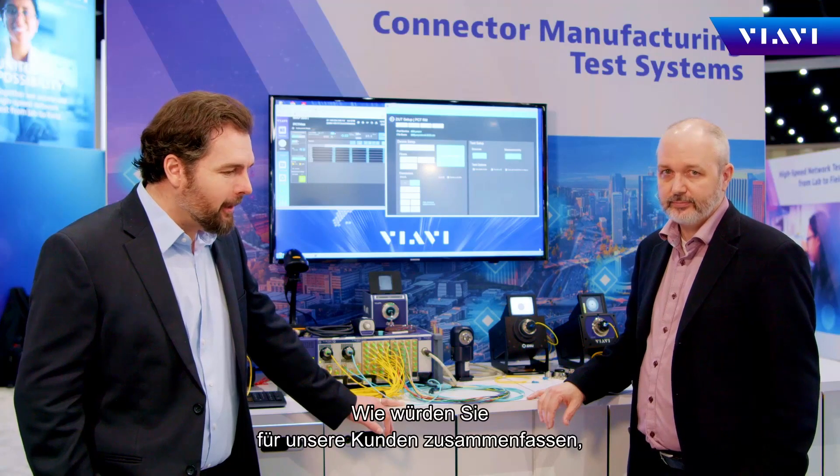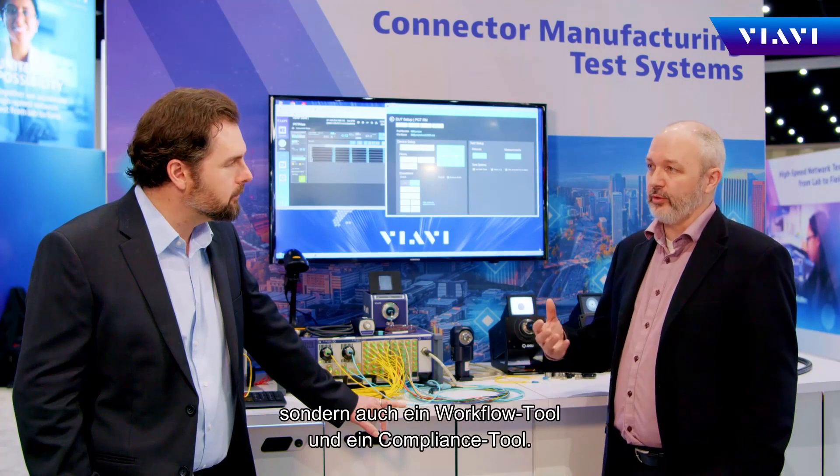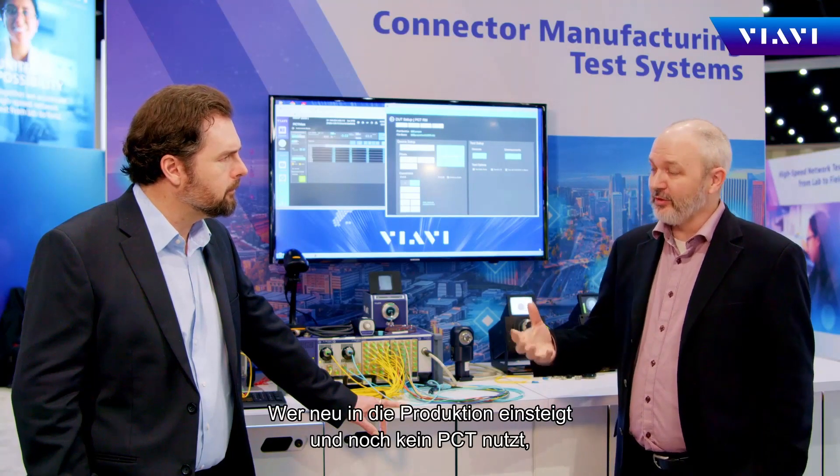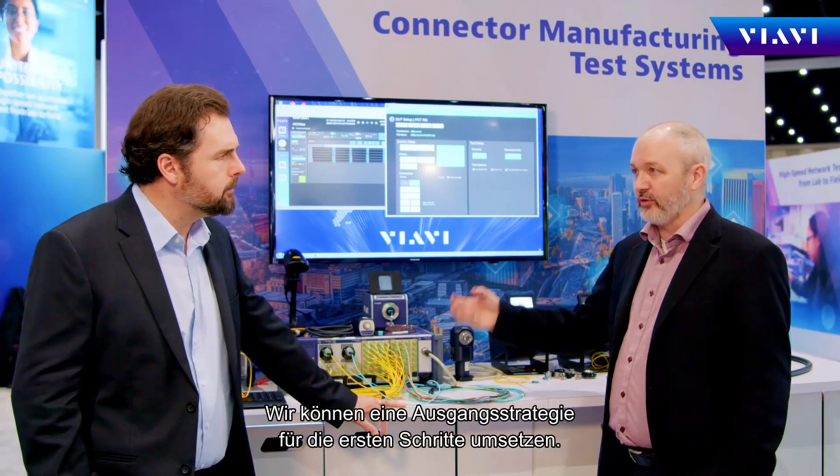In closing, how would you summarize to our customers what the key benefits are of the PCT? What I'd really like to emphasize is the versatility — small or large, not just a measurement tool, but also a workflow and compliance tool. We've been working with customers like this for the better part of a decade, small and large, and have had them grow across a wide spectrum of needs. If you're a new manufacturer and you're not a user of the PCT, give us a call — we can implement a small starting point strategy. If you're already a user of the PCT, call us because there may be tools and capabilities that are going to make your life much, much easier in the long run.